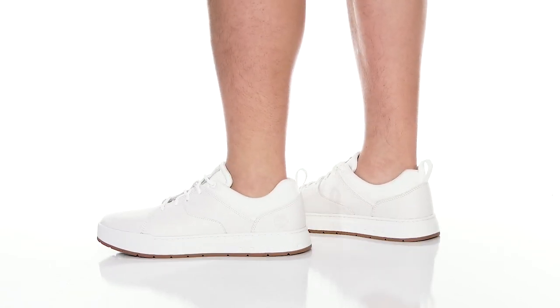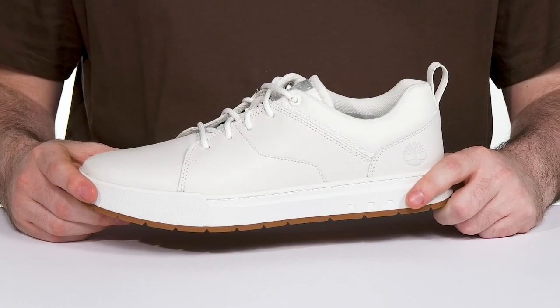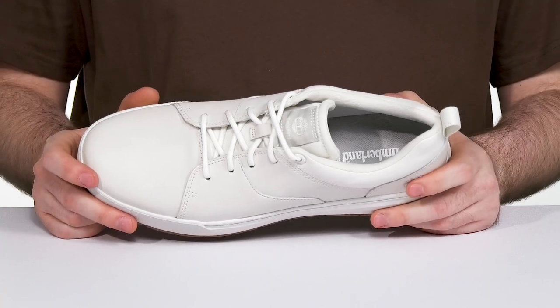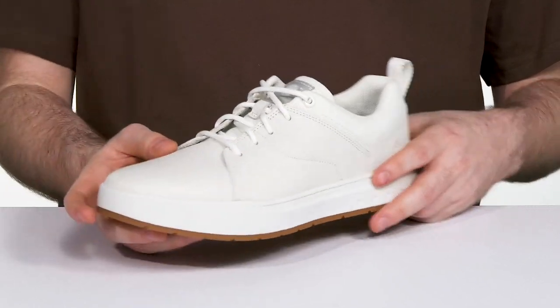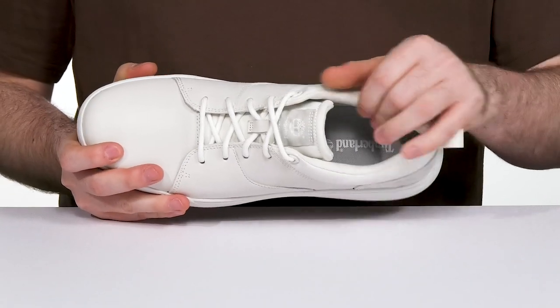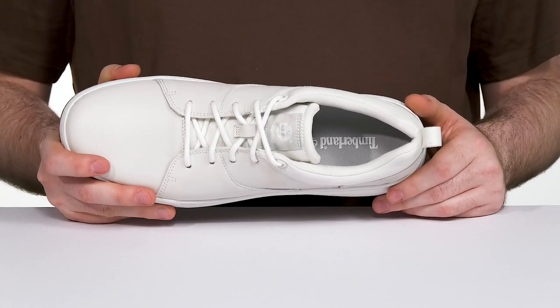Enjoy a classy look with a reliable fit in this Oxford from Timberland. This silhouette features an upper made with a premium nubuck leather from an LWG-supported responsible manufacturer. It has a traditional lace-up to keep it secure, and the air lining is made out of re-bottle fabric using 50% recycled plastic to keep it comfortable and eco-friendly.